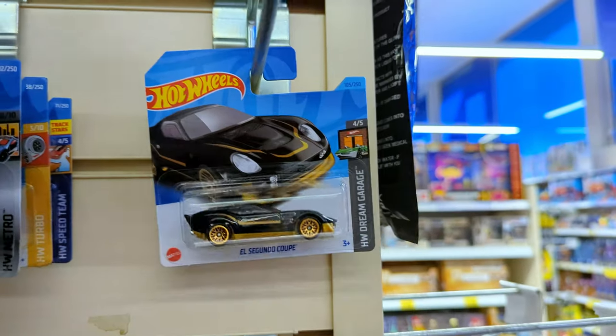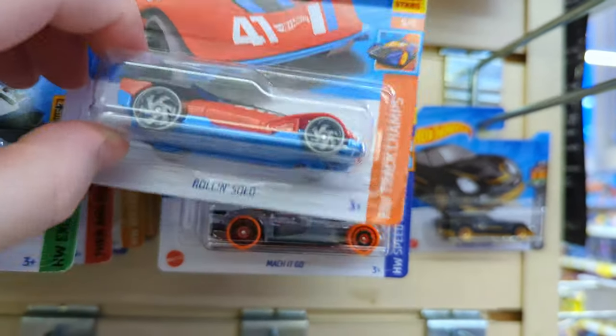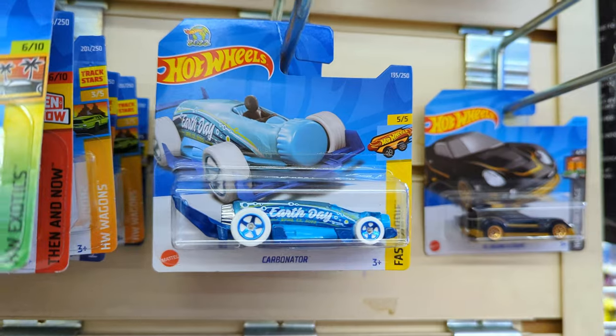Match It Go, El Segundo Coupe - yeah, we've seen all these castings before. This is like an old case now, isn't it?